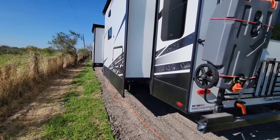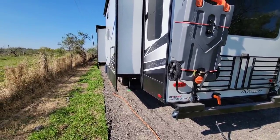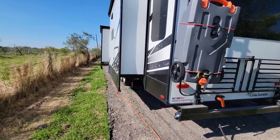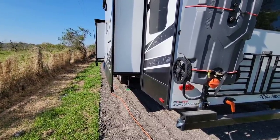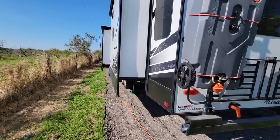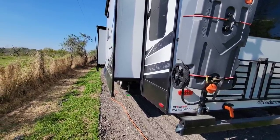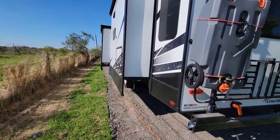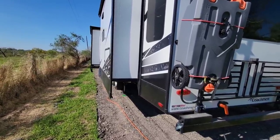Most people that buy a park series are looking for something for full-time living at an RV park, mobile home park, or a place they plan on leaving it — setting up residence, using it as a second home — but it's going to be connected to power and ground utilities pretty much all the time. A destination model gives you some flexibility: you can keep it at a place with absolutely no connections and still have the ability to use your shower, restroom, sinks, because you have holding tanks, a water pump, and all the things needed to utilize it off-grid or in an environment without connections.